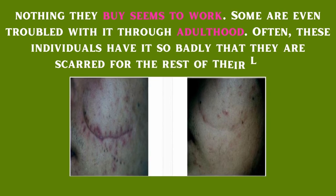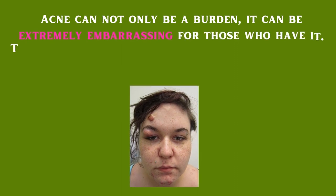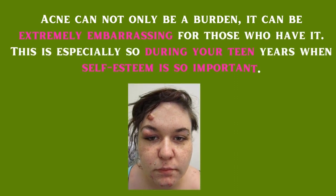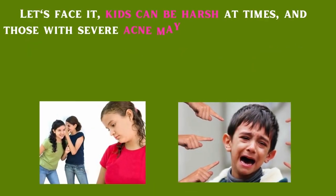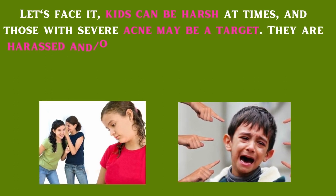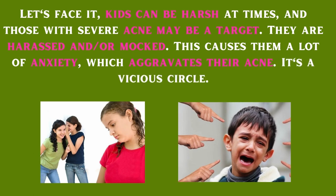Some are even troubled with acne through adulthood — often these individuals are scarred for the rest of their lives. Acne can not only be a burden; it can be extremely embarrassing, especially during your teen years when self-esteem is so important. Kids can be harsh, and those with severe acne may be a target — harassed or mocked. This causes a lot of anxiety, which aggravates their acne. It's a vicious circle.